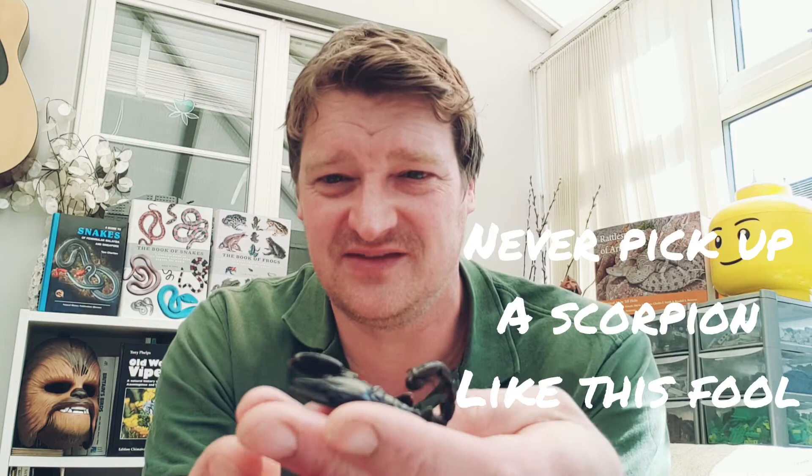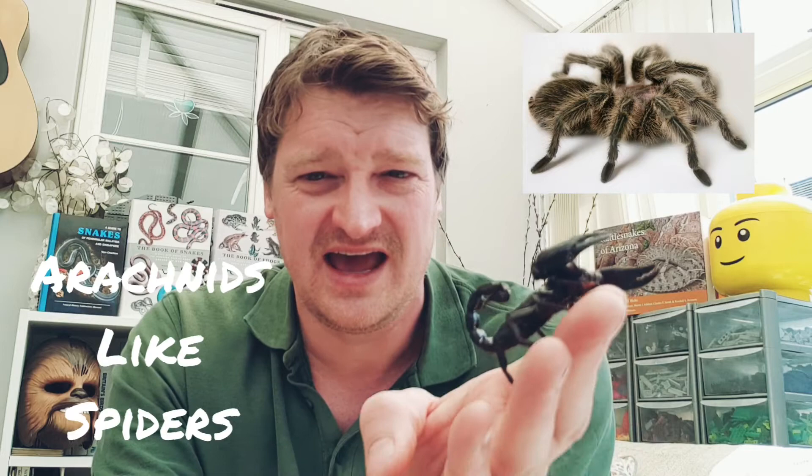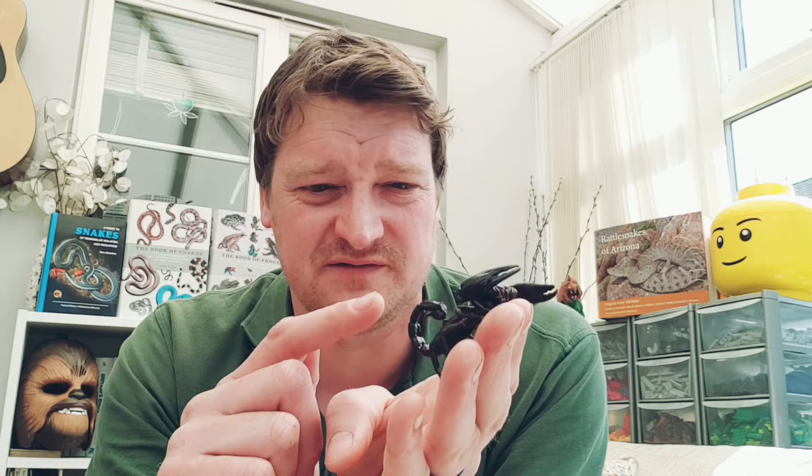So that was the hissing cockroach from Madagascar. Now we're going to have a look at another creepy crawly — a scorpion. This is Snuggles, an Asian forest scorpion. He's an arachnid, like spiders — they've got eight legs and these two pincers at the front which they use to catch their prey with, and a venomous sting at the end of their tail to inject venom into their prey.